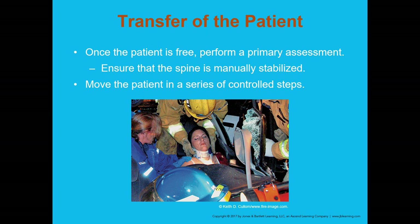Ensure the spine is manually stabilized if necessary — with most extrications, spinal stabilization is needed. Move the patient in a series of controlled, smooth, slow steps. We don't want to grab them and drag them unless absolutely necessary. Even if they are in cardiac arrest, you still want to move in a coordinated effort.